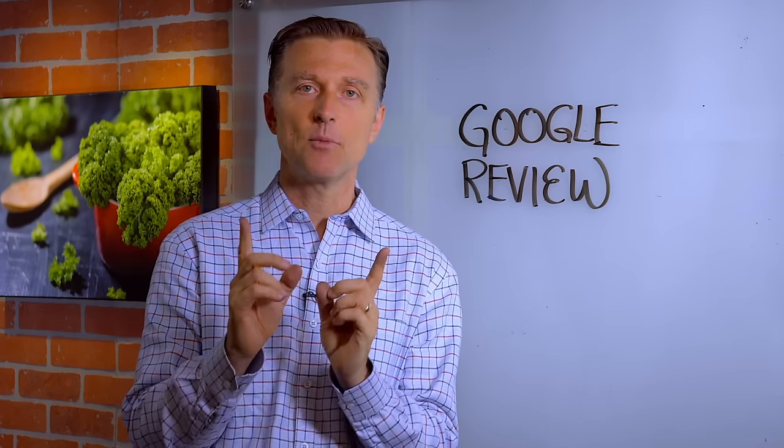I want to thank you so much for your wonderful comments. And I want to ask you if you wouldn't mind giving me your review on Google — I put a link down below. I'd really appreciate it, and thank you in advance.